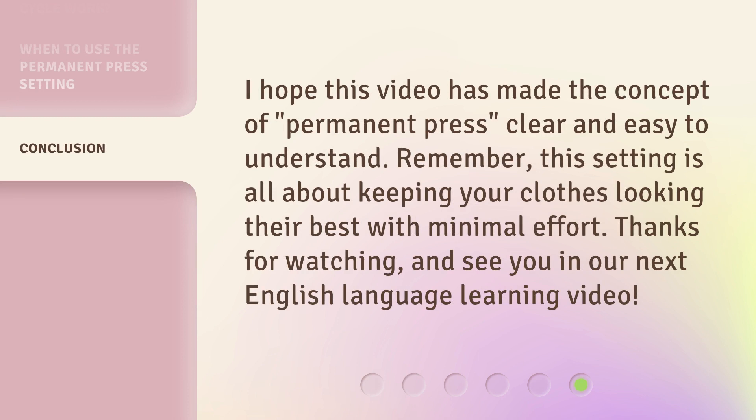I hope this video has made the concept of Permanent Press clear and easy to understand. Remember, this setting is all about keeping your clothes looking their best with minimal effort. Thanks for watching, and see you in our next English language learning video.